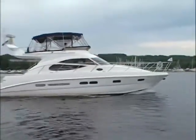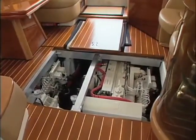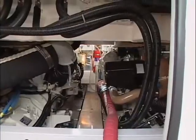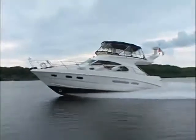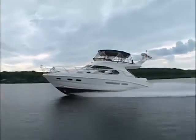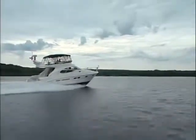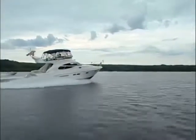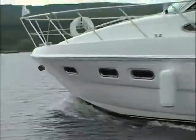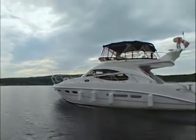Power for this 42-footer is in the form of twin Cummins diesels that can be easily accessed through removable panels in the salon floor or through the bilge. They had no problem getting the Sea Line up on plane, and it topped out at over 40 knots. She's well-mannered at slow speeds, and the bow thrusters make close-quarter maneuvering a cinch.